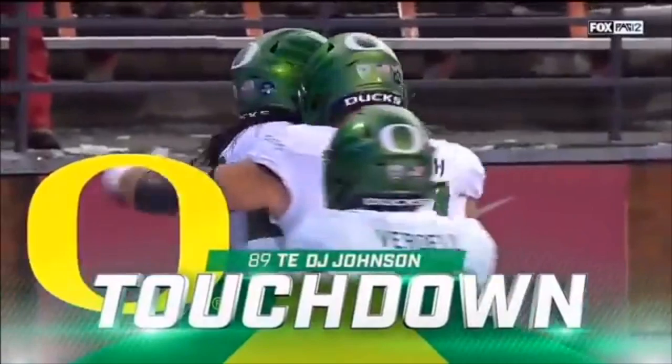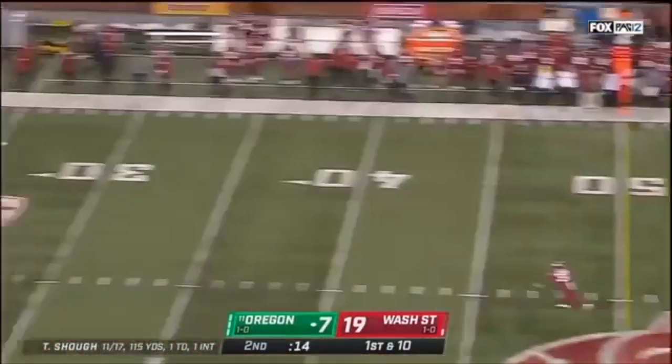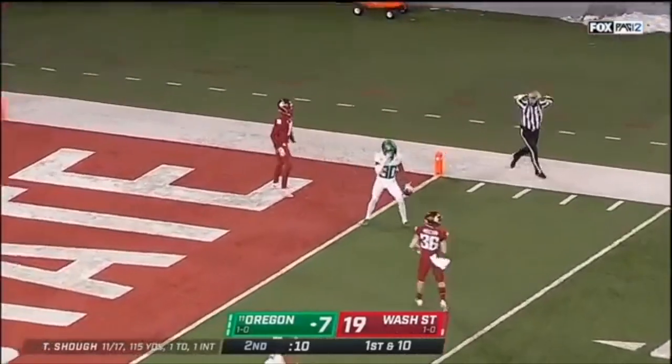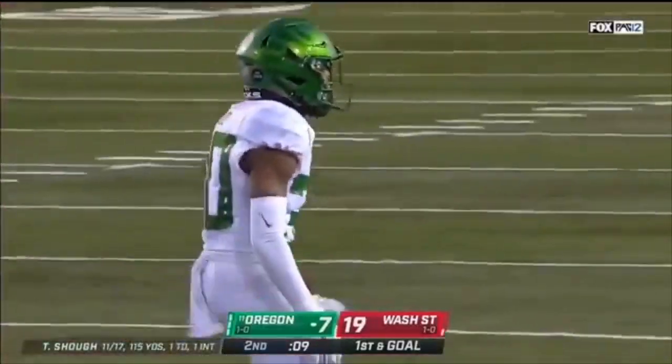The play fake to Verdell froze the defense. Shuck trying to get something done before the intermission — there's a breakdown. Redd is there. Inside the five and down to the three. Jalen Redd — the play of the night so far for the Ducks.